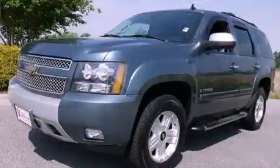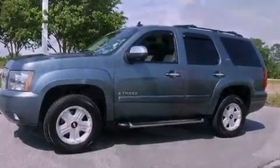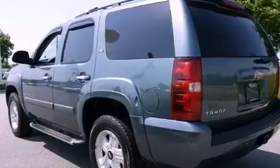This is a 2008 Chevrolet Tahoe, a vehicle with safety, comfort, and space. It features a 5.3-liter, eight-cylinder engine and an automatic transmission.